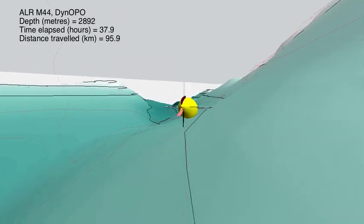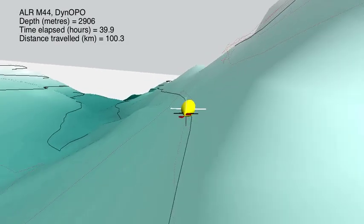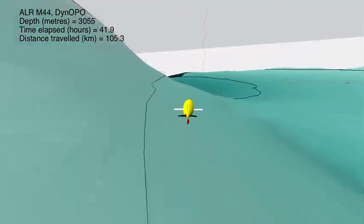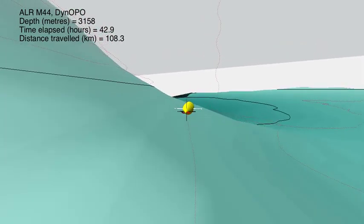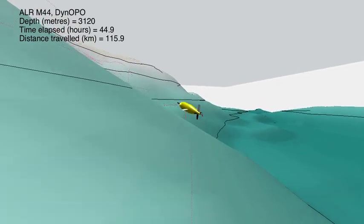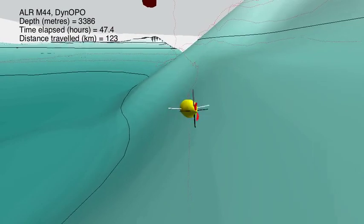Those measurements are made by the black cylindrical-shaped item at the front of the Autosub. It has a pre-programmed mission designed to give very high resolution down the slope of Orkney Passage, with these near-horizontal paths spaced about 250 meters apart in the vertical, giving really high-resolution information about what the currents are doing all along this region.